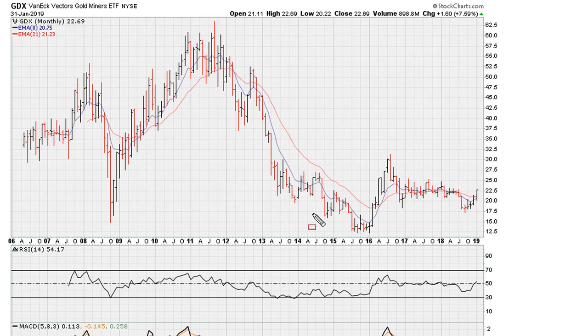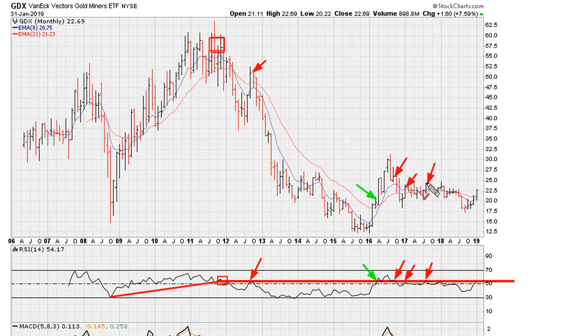Looking at the GDX, it gives us pretty much the same type of look, showing potential for resistance after the break coming off the highs. Drawing a straight line, you can see how this was resistance — we had a period where we moved above it and stayed above it until we broke back below it. Since then, this has been where the miners have struggled every time they reach this level. In the short term, if the miners are to move higher, they need to break out above what has been the resistance line going back to early 2013.